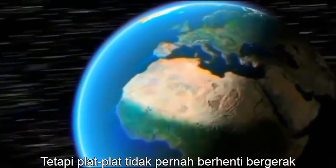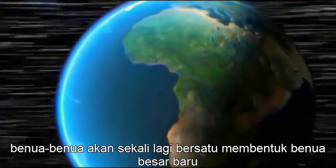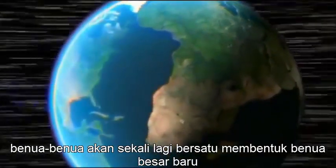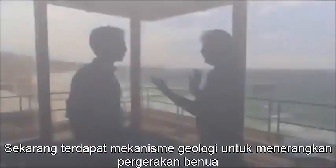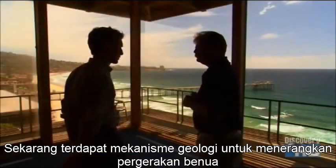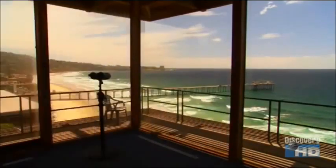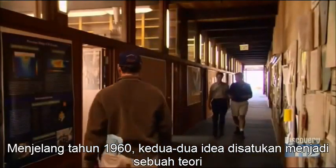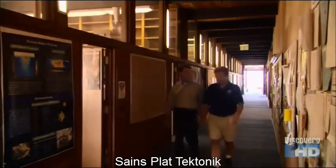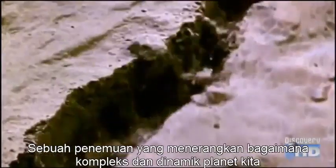But the plates never stopped moving. In the distant future, our continents will once again be reunited in a new giant supercontinent. There was now a geological mechanism to explain continental drift — and once you hear it, it sounds great. By the 1960s, both ideas were synthesised into a single theory: the science of plate tectonics — a great discovery that revealed just how complex and dynamic our planet is.